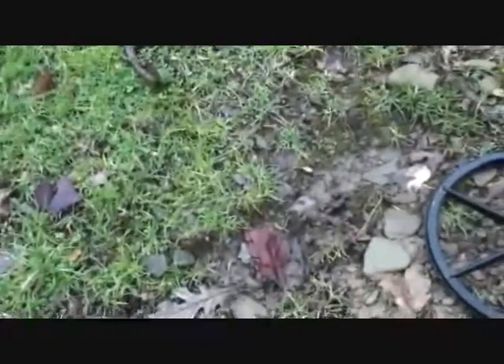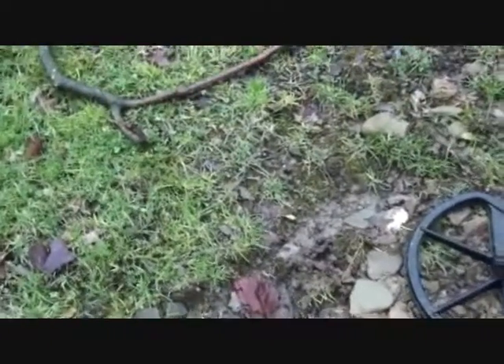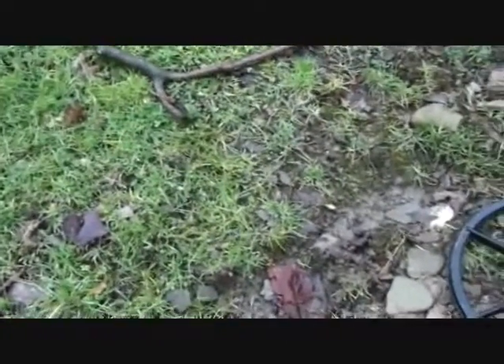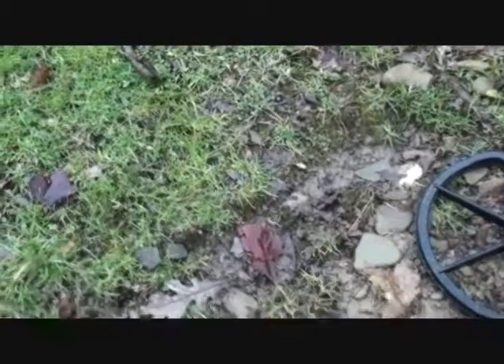Hello everyone, this is Keith K, Detecting the Berg. Yesterday I had a very nice find at one of my favorite parks. Of course it quit raining after about 12 hours of rain and I came back to that park again today.